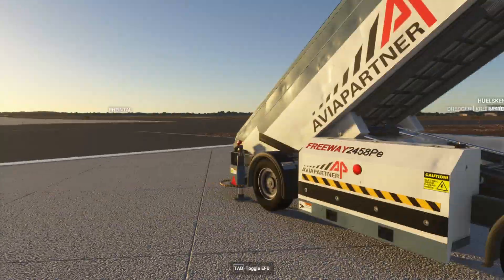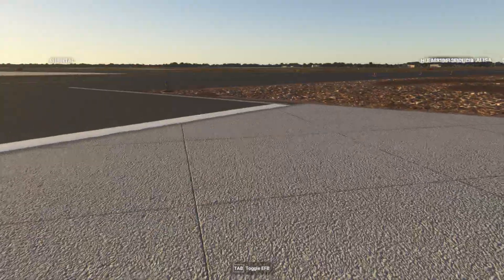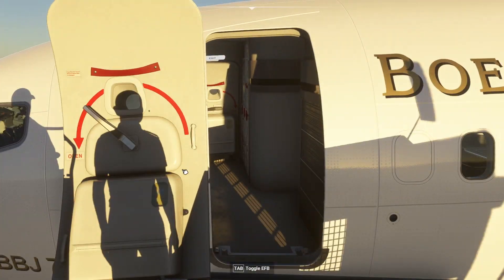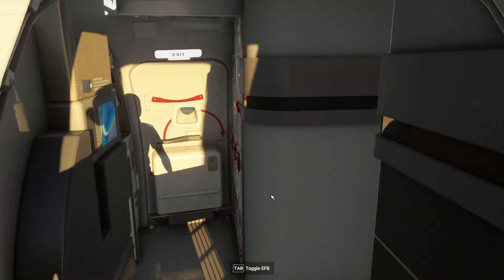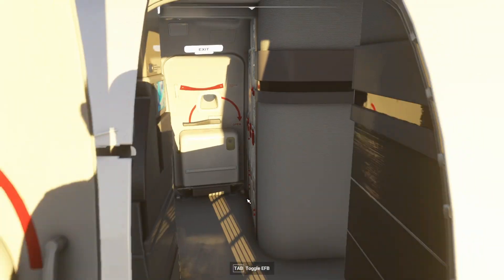Now we can walk the stairs and then enter the aircraft like this. So let's do this quickly to show you that it works. Here we are — we can climb the stairs, and you can see the door is already open. The nice thing is that if the door is closed, you can also open it and then enter the aircraft. However, there's one issue: as you can see, I can't enter the aircraft from here.